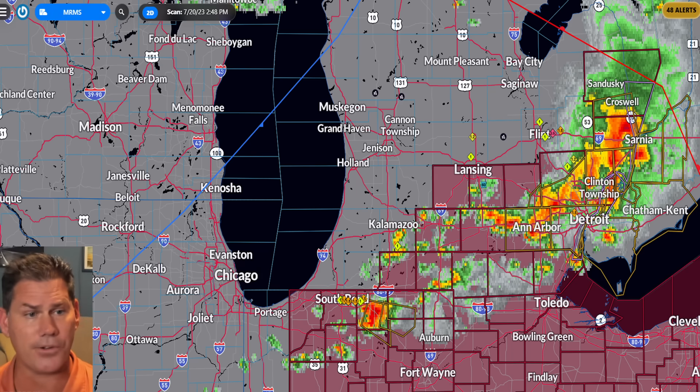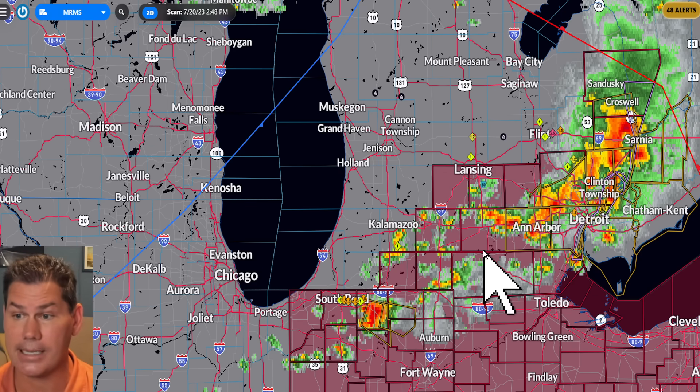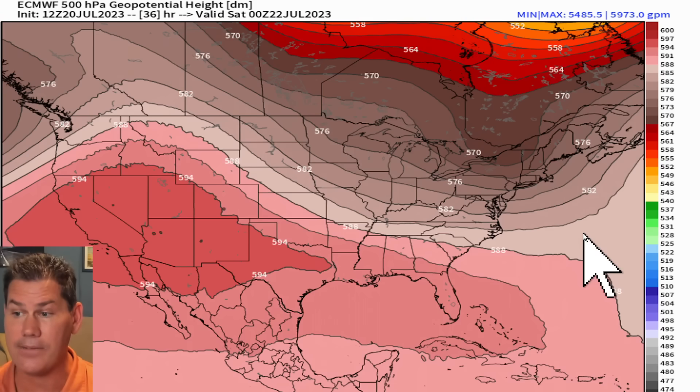That's the atmosphere we're dealing with this afternoon for these northern regions around Detroit, and it will continue into the Cleveland region, getting into Pittsburgh later this evening. Definitely be on high alert as that severe weather watch will be extended further southeast into the evening time frame.